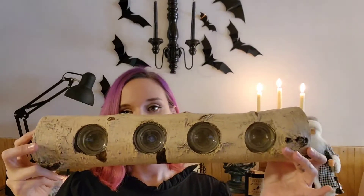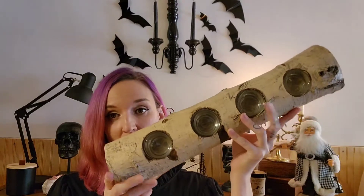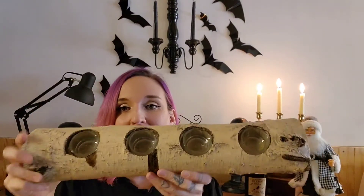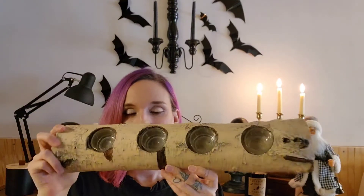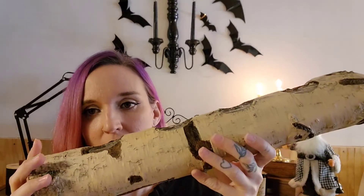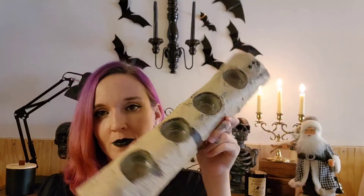The last item from Bed Bath and Beyond is this tea light log. I wasn't going to buy it because the original price was $22, but then I saw it on clearance for $6, so I was like, you're coming home with me! I may end up painting this white because it's a yellowish, creamy color that I don't really like, but I'm definitely going to try.